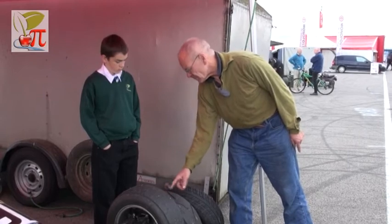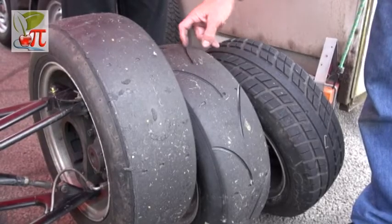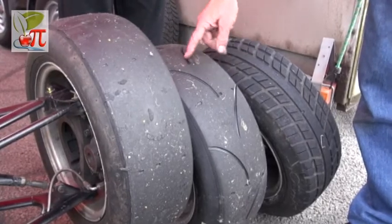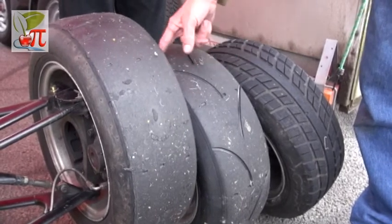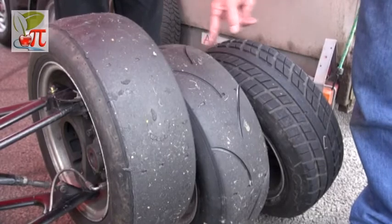In intermediate conditions, we use an intermediate tyre which has got just some grooves cut in the tyre to throw any moisture away to allow the rubber to contact the road. But obviously more rubber touches the road there.